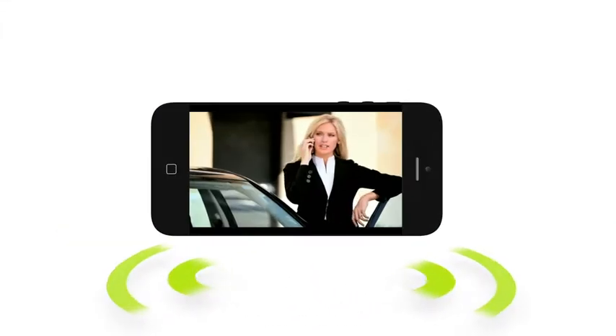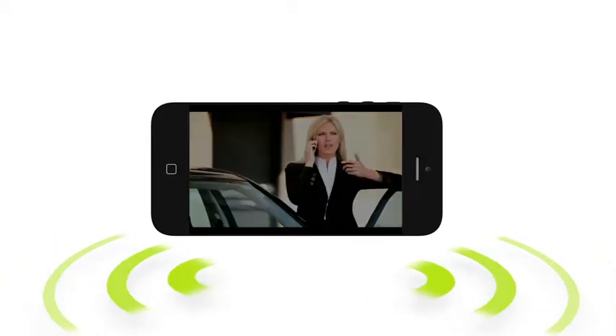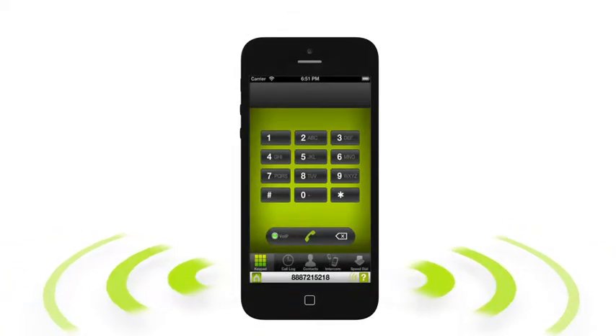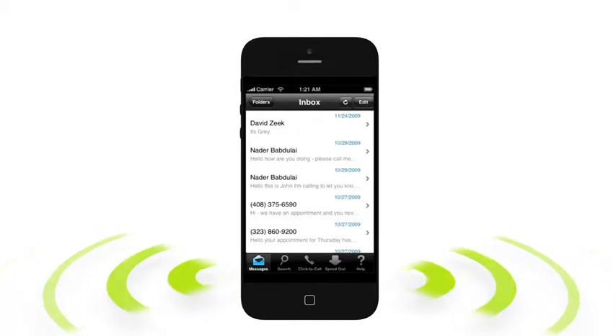Have you ever wanted to go back and reference specific parts of a telephone conversation? Now, with our convenient call recording feature, you'll have instant access to all calls. Inbound or outbound calls of any length can be easily recorded just by pressing star 2. And when the call is completed, a link to the recorded file will be emailed to you and stored in your message center for 30 days.